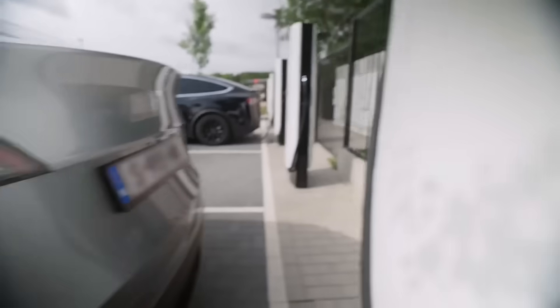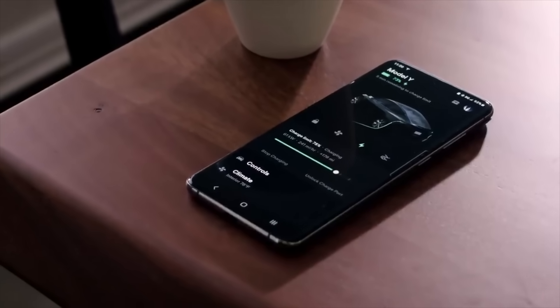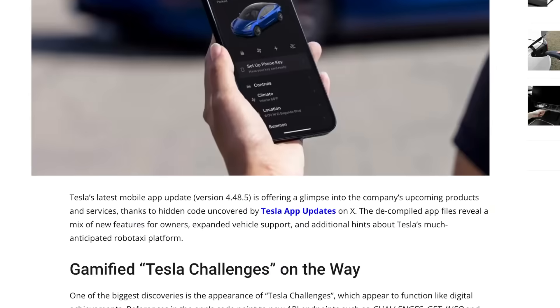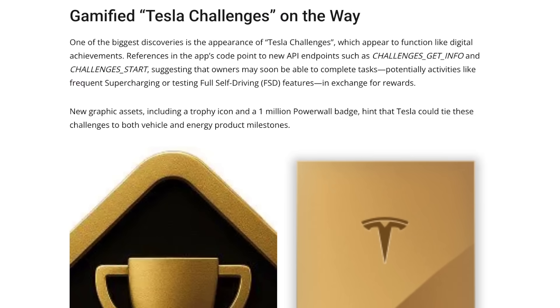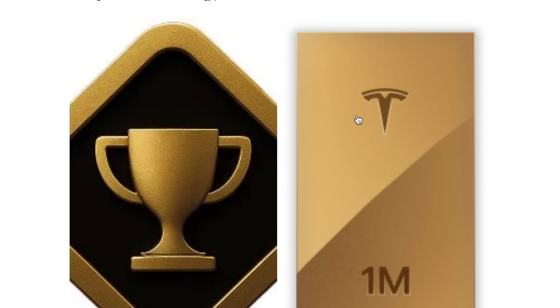With each public app release, we continue to uncover early previews and hidden codes pointing towards new features expected to arrive in upcoming builds. One of the most interesting discoveries is something called Tesla Challenges, which looks like a feature where owners could unlock trials or rewards through different achievements, such as the number of Supercharging sessions. These rewards will incentivize unlocking software options such as Premium Connectivity or Full Self-Driving, and possibly even be applied towards purchases in the Tesla online store.